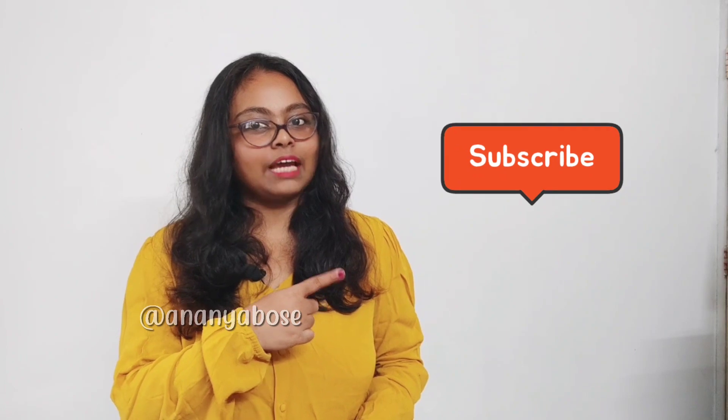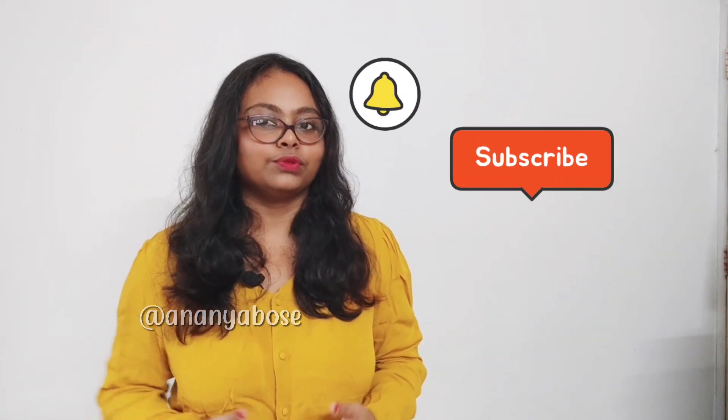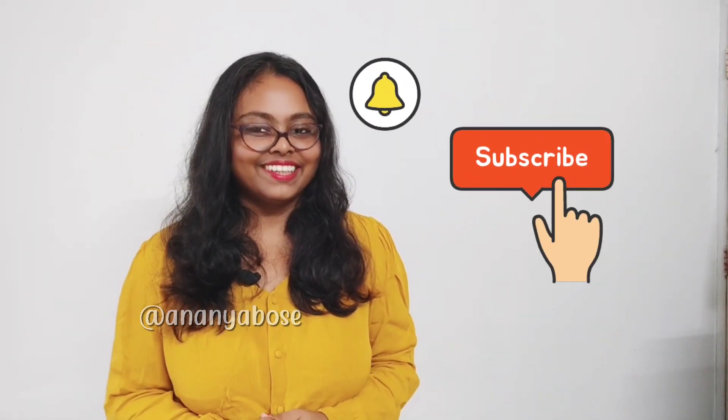If you have any questions, feel free to ask in the comments below. I will try my best to answer your questions. Please share this video with your friends and family and help me reach out to more people. If you found it helpful, do subscribe to my channel and tap the notification bell so that you don't miss out on any of my videos. Thank you for watching. See you in my next video.